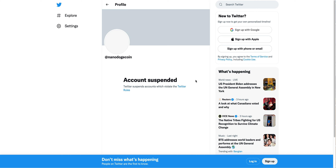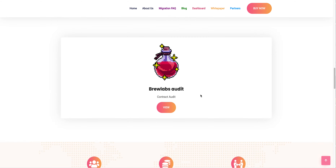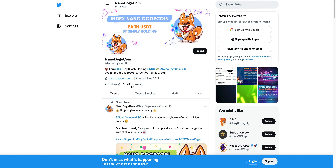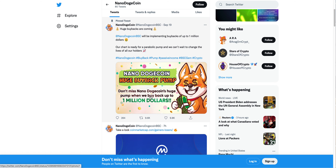The Twitter account — NanoDogeBSC — has 15,000 followers, and their pinned tweet has almost 10,000 likes, showing quite a bit of engagement. That's one of the things I look at when considering becoming a holder of a project — I look at the engagement on tweets and see if it matches with the follower count. With Nano Doge the engagement definitely does match up and they do update their holders and followers quite a bit.